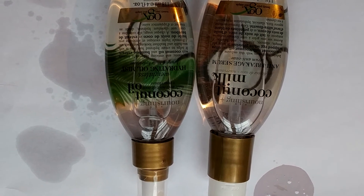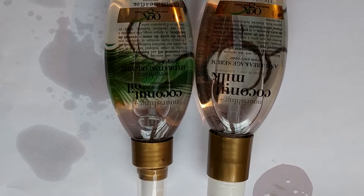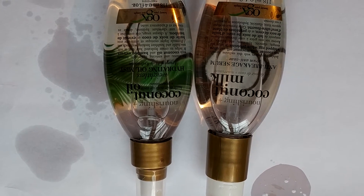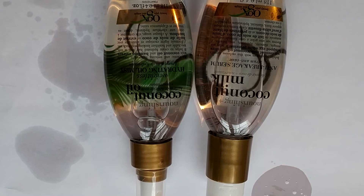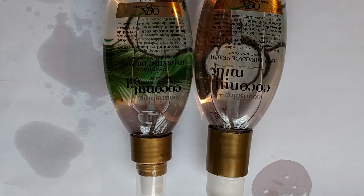On the left, the anti-breakage serum oil is best for using after you wash your hair, either all over or just on the ends. The weightless hydrating oil mist spray on the right can be used on the ends or applying all over.